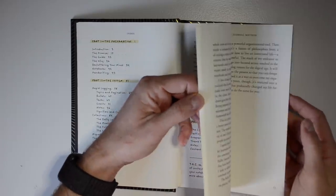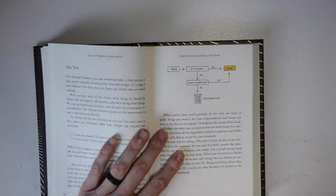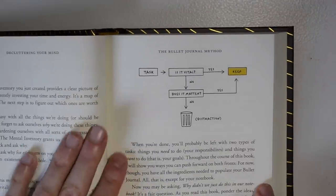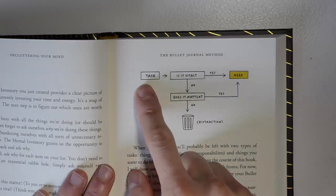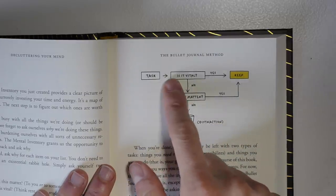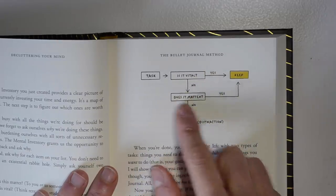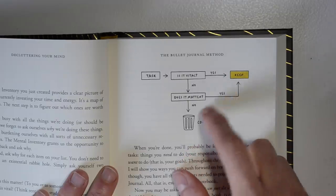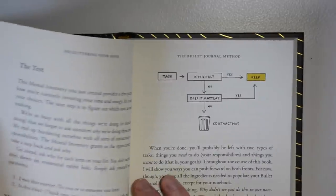You probably know I love simple illustrations, and the whole book is filled with them. Right here is the test for deciding if something is worth keeping as a task — a simple flowchart: Is it vital? Yes, keep it. No — does it matter to you or someone else? Maybe yes, keep it. If no, it goes in the trash as a distraction.